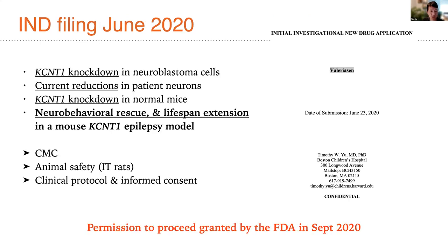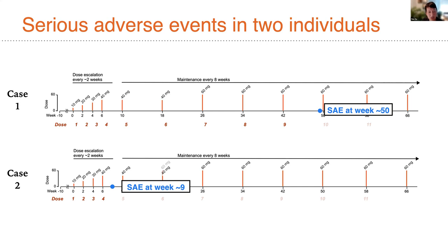This project was given the green light from the FDA in September 2020 to start a very small-scale trial, given the seriousness of this condition, in just two patients. It was supported by in vivo proof-of-concept studies in a mouse KCNT1 epilepsy model, as well as animal safety studies in intrathecal rats. And as I have mentioned and as has received some public attention, we saw serious adverse events in both individuals, in addition to signs of efficacy.